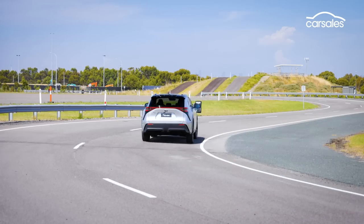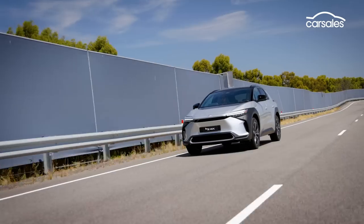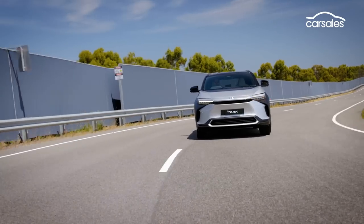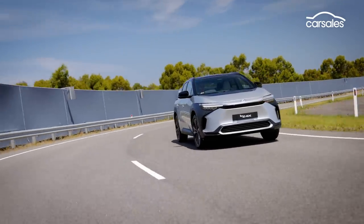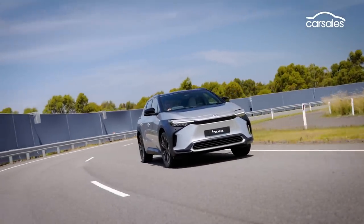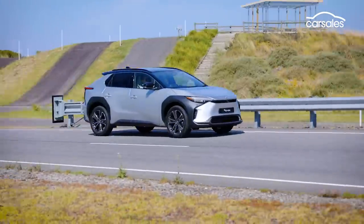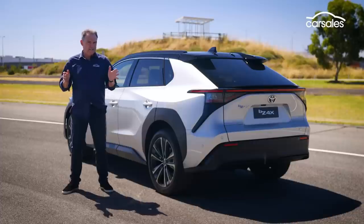If we call this a taste test, then the BZ4X certainly lives up to the traditional Toyota credo of being pretty much vanilla transport, without frills or that much excitement. But to be honest, this first drive is less significant than the fact this car actually exists, is in Australia, and will soon go on sale.